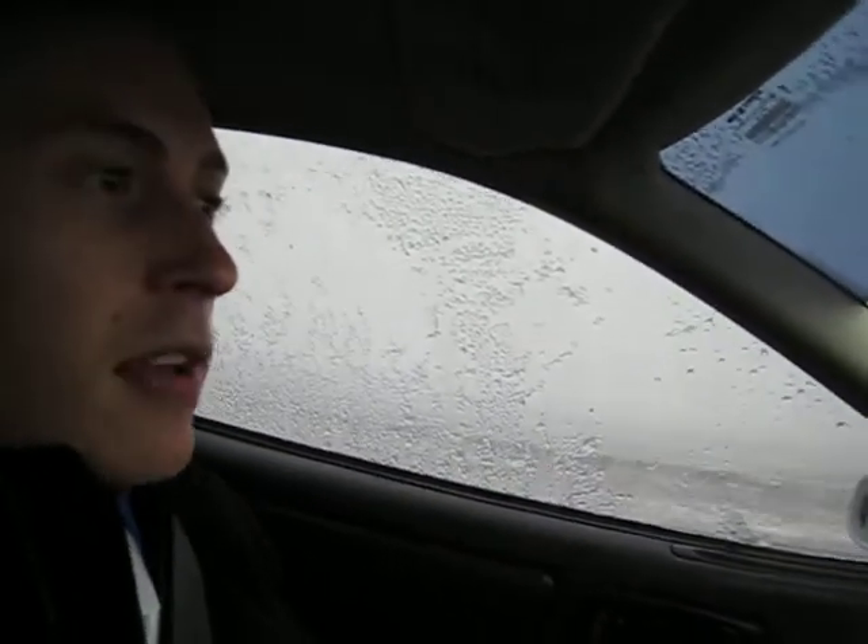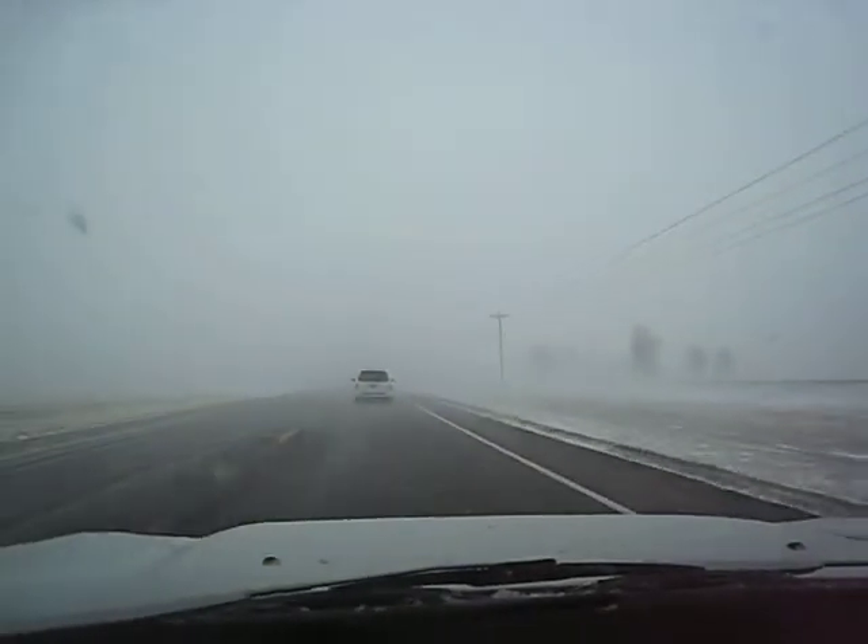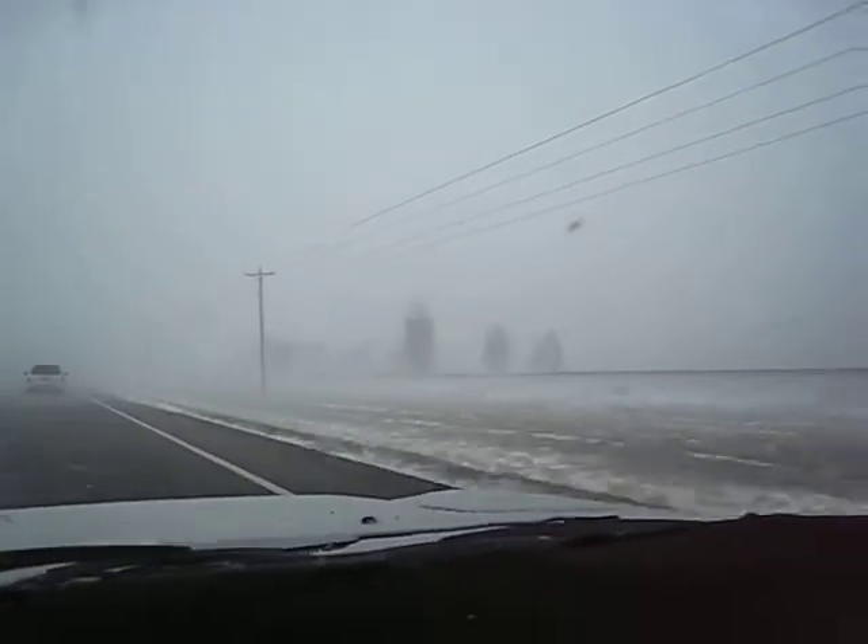What's up everyone? It's time for another math puzzle. And what better time to do it than now while I'm driving about 10 miles an hour through this sweet blizzard we're having. Look at that. Ridiculous.